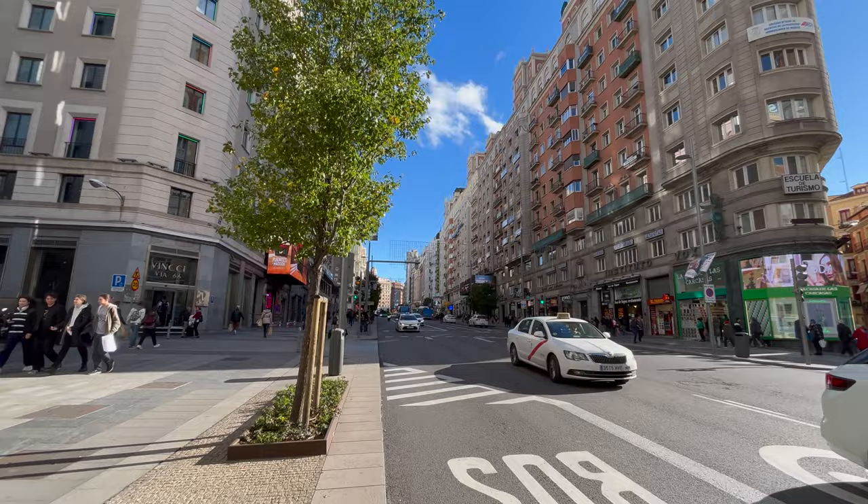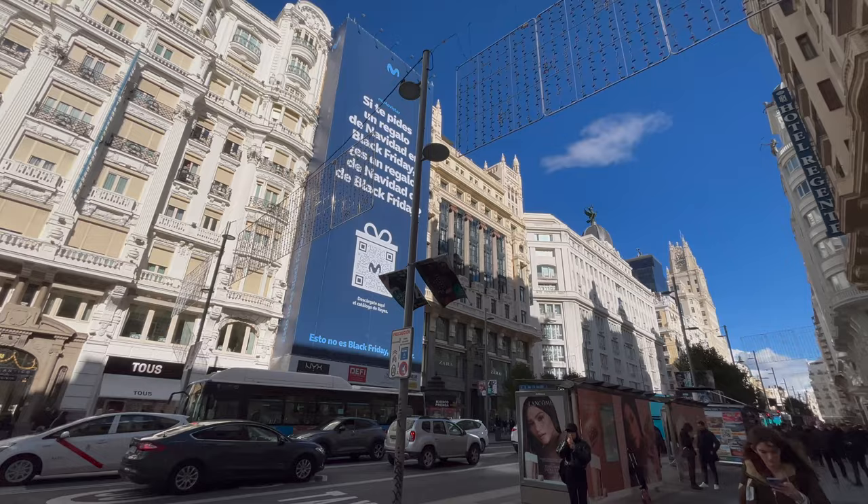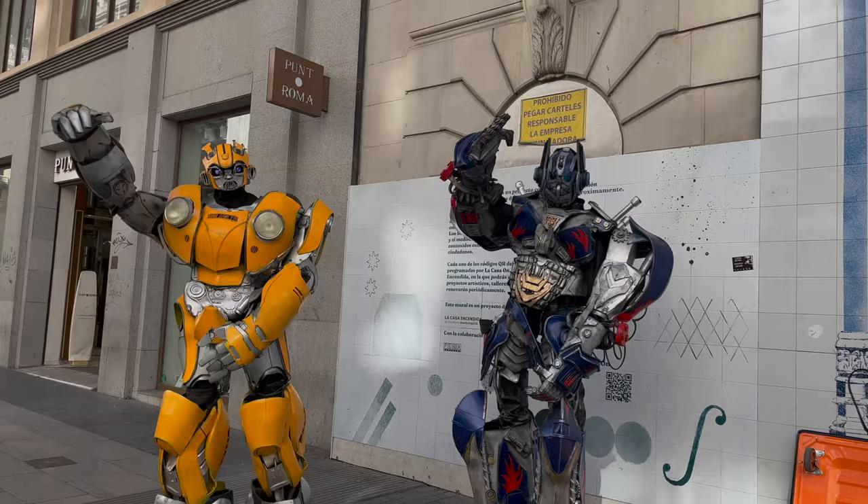Certainly quite a contrast from the Egyptian temple. We returned back to our hostel along Madrid's main street, Gran Vía. We didn't really stop to explore it, but if you enjoy shopping or not, it's likely worth visiting just to experience the buzz of the Spanish capital. And who knows — if you're lucky, you might even meet some Transformers as well.